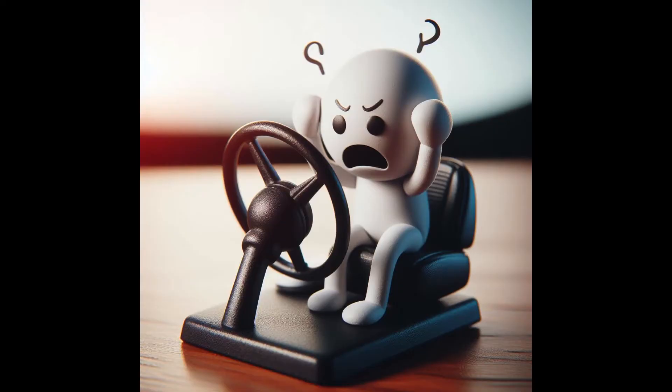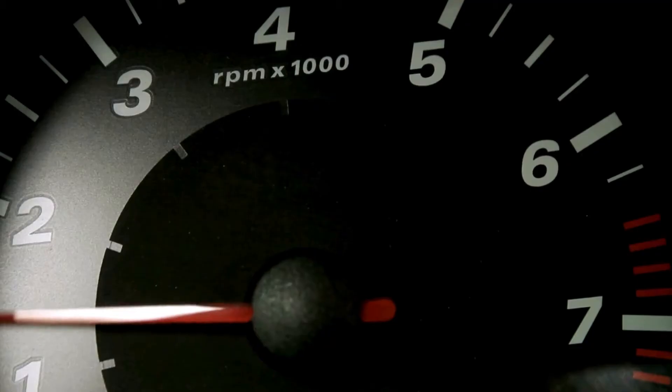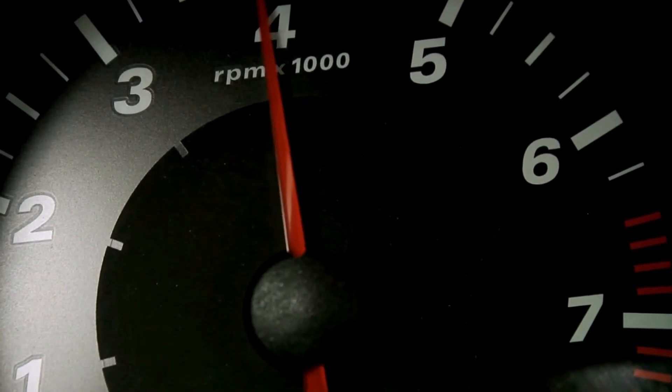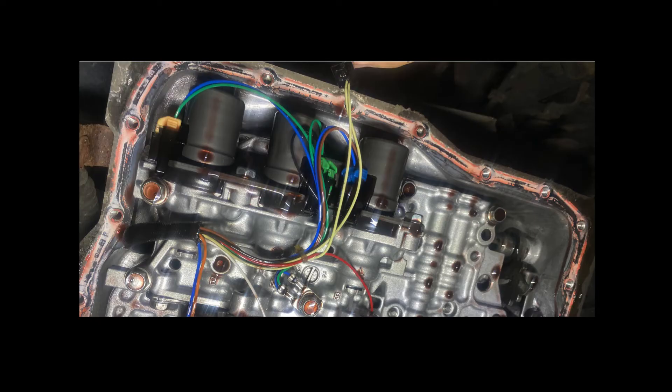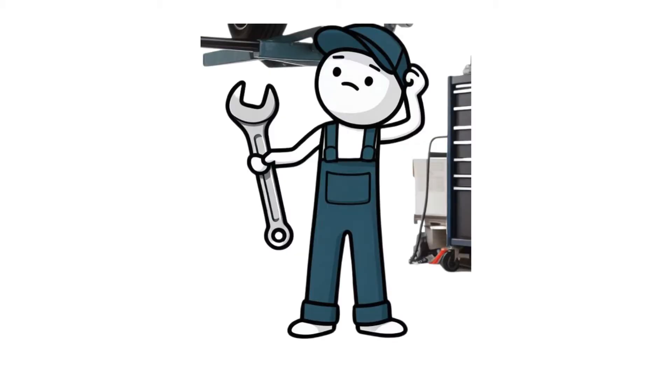Hey everyone, welcome back to my channel. Ever been driving down the road when suddenly your transmission starts acting up? It refuses to shift into the right gear, causing your engine to rev high or feeling sluggish acceleration. You might be dealing with a bad shift solenoid. In this video, we'll explore the telltale signs of a faulty transmission shift solenoid and what you can do about it.